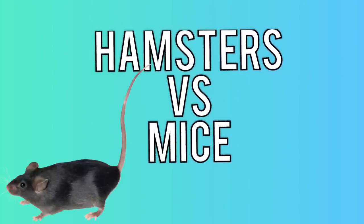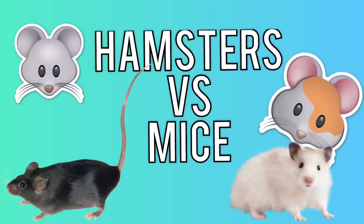Hey guys, welcome back, or welcome if you are new. In today's video I will be giving you some things that I learned about hamsters versus mice as pets, that I want to share with you in case you were debating on whether to get hamsters or mice.